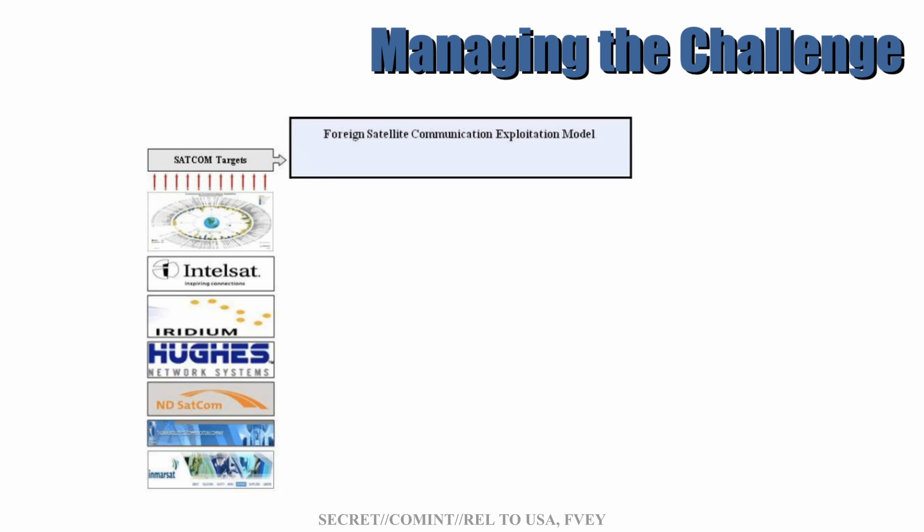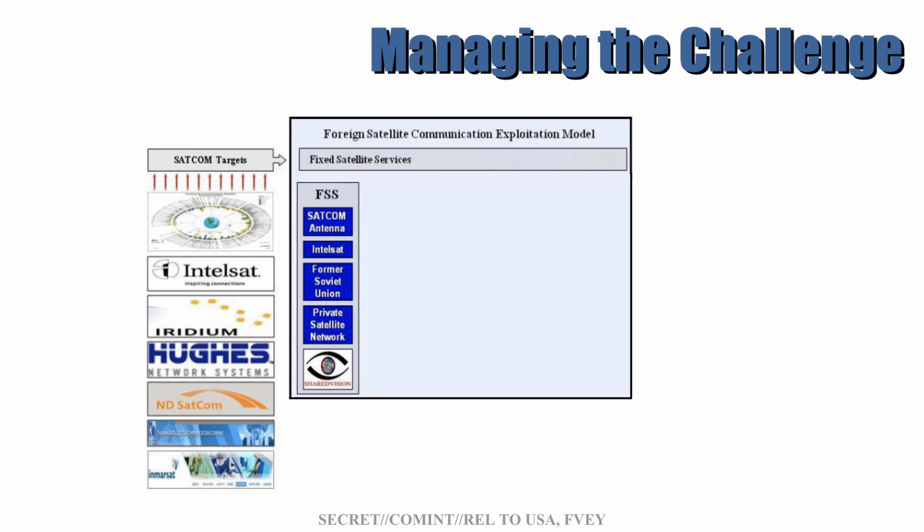But how was this done? Using the foreign satellite communication exploitation model. This model involved a few different stages. The first was the FSS or Fixed Satellite Services — things like antennas, known satellite communication networks like Intelsat and the former Soviet Union satellites, other private satellite networks, as well as a project that the Five Eyes were running between 2007 and at least until 2013: the SV, or Shared Vision. Shared Vision was a Five Eyes project to expand their satellite collection by adding more antennas and utilizing more sites around the globe for better coverage on all satellite broadcasts of interest.